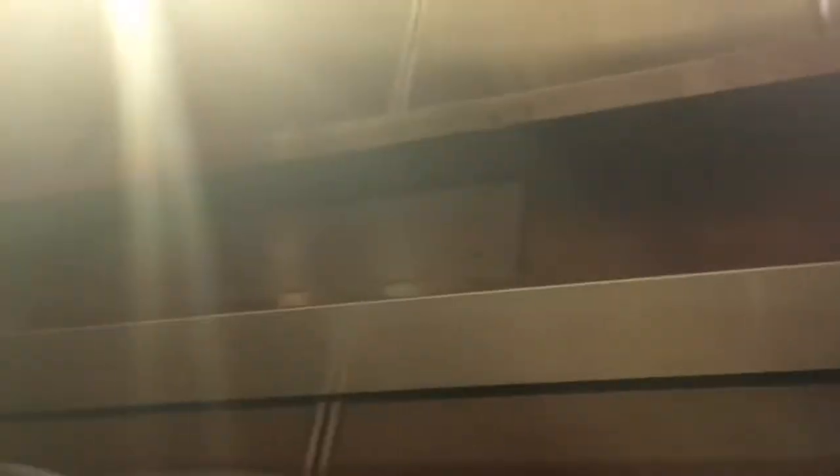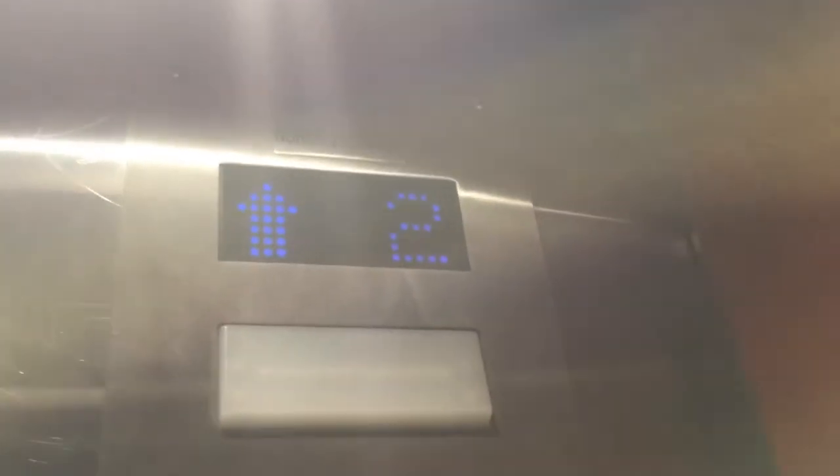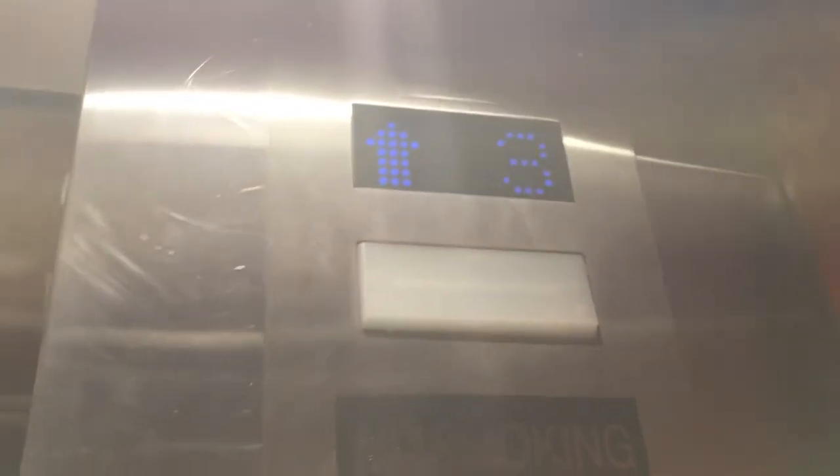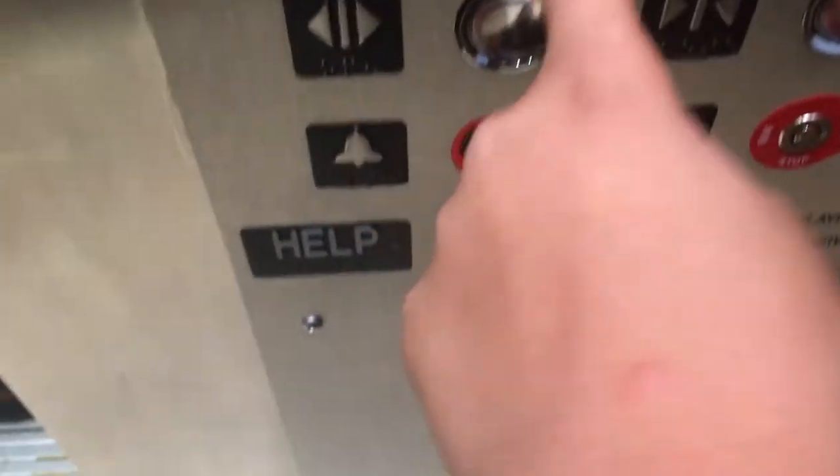Let's get a look. There's the original indicator. It's very quick for hydraulic. This one doesn't have a bell. Now it's got a 1. It's a very nice elevator.